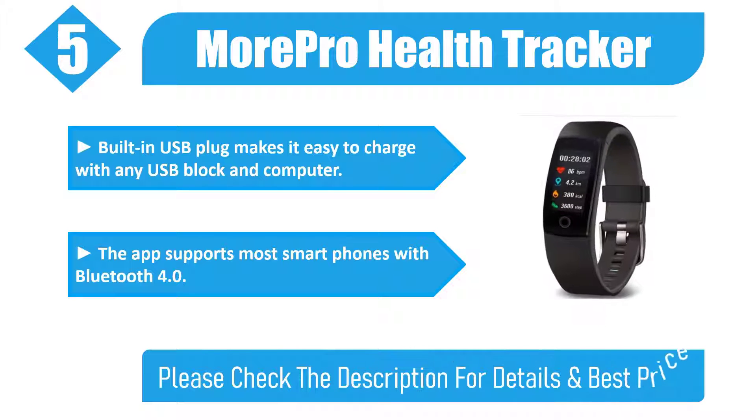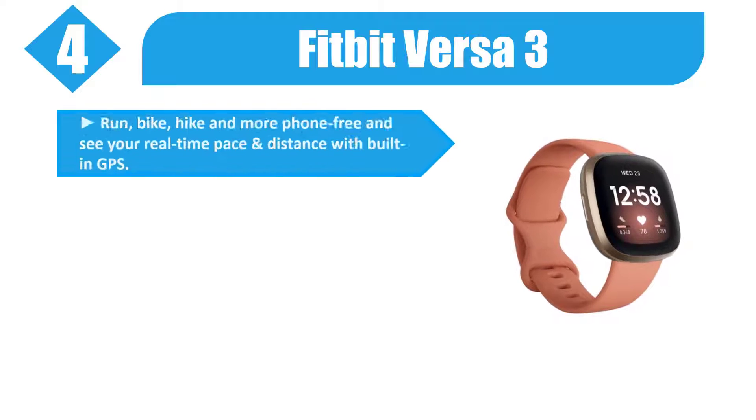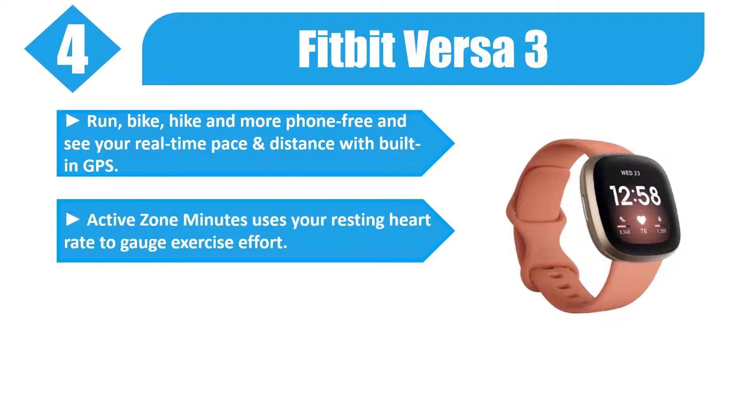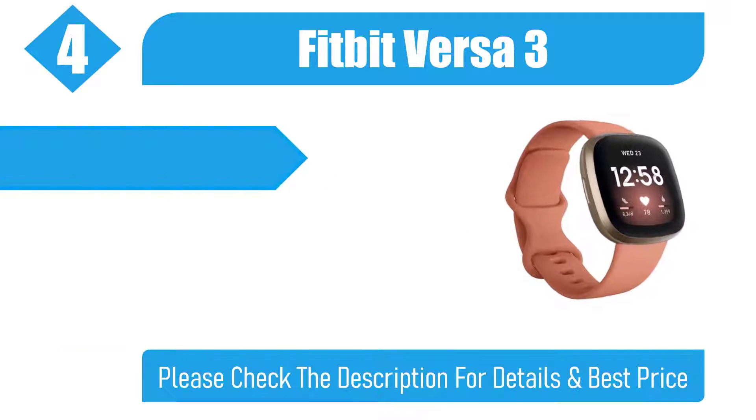Number 4: Fitbit Versa 3. Run, bike, hike, and more phone-free and see your real-time pace and distance with built-in GPS. Active Zone Minutes uses your resting heart rate to gauge exercise effort better. Track heart rate 24/7 with PurePulse 2.0, Fitbit's enhanced heart rate technology.